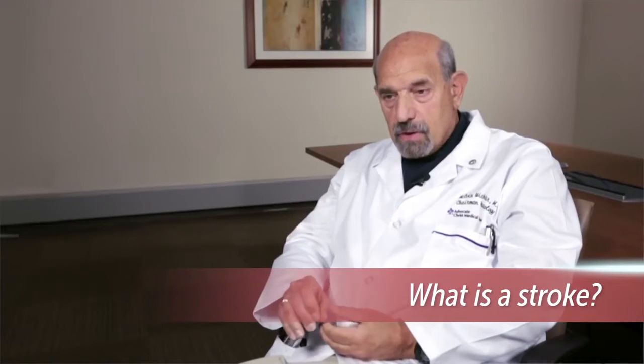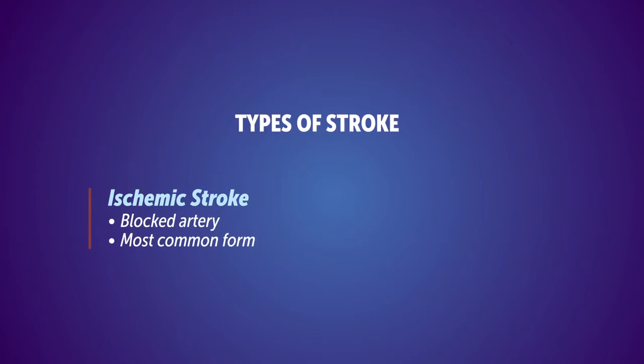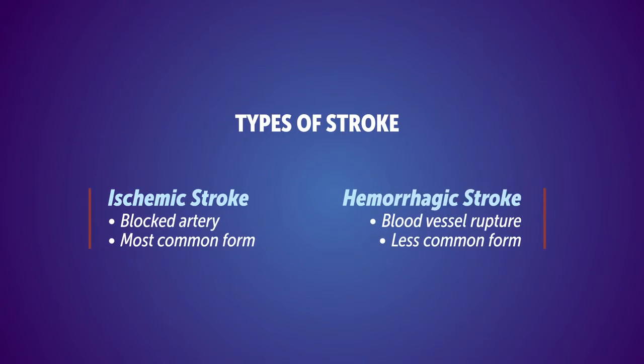There are two basic kinds of strokes. One is where an artery gets blocked — that's called an ischemic stroke — and then there's another kind of stroke in which a blood vessel ruptures, and that's called a hemorrhagic stroke. The blocked kind of stroke represents about 85% of strokes.